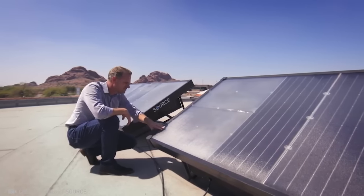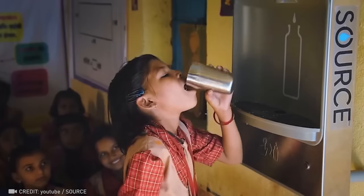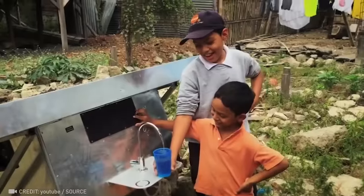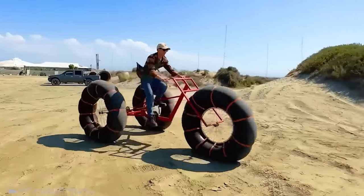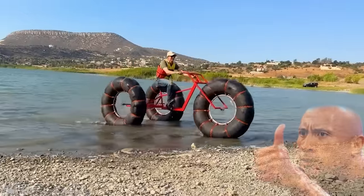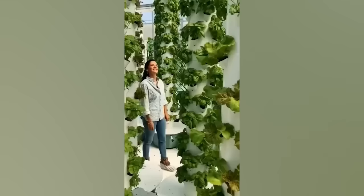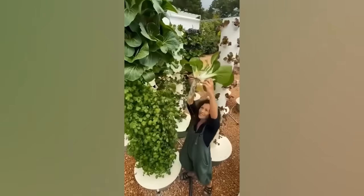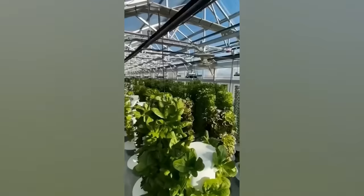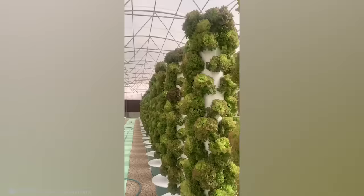No more worrying about finding clean water even in the driest deserts. With hydropanel source, water vapor is pulled from the air using sunlight. A whole garden — no soil, sand, or compost in sight — and only four weeks to full growth. This is indoor agriculture taken to the next level.